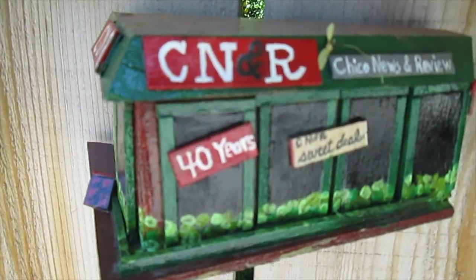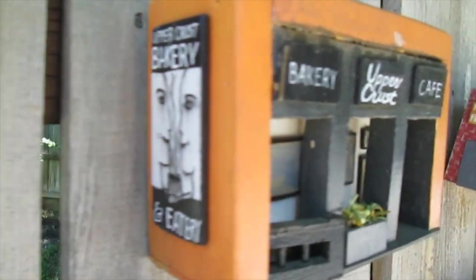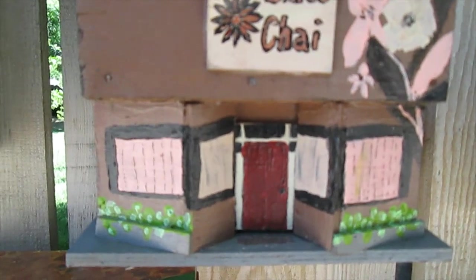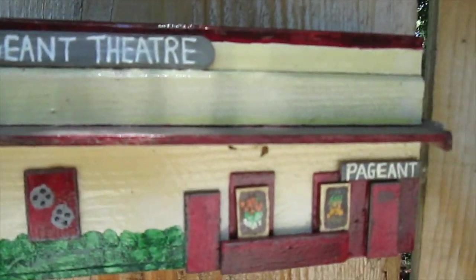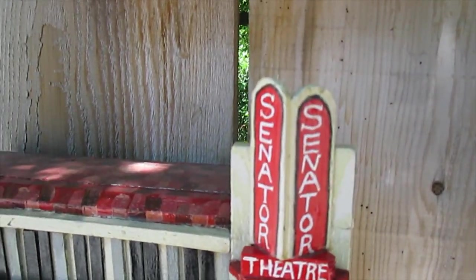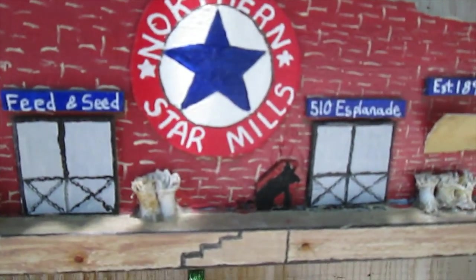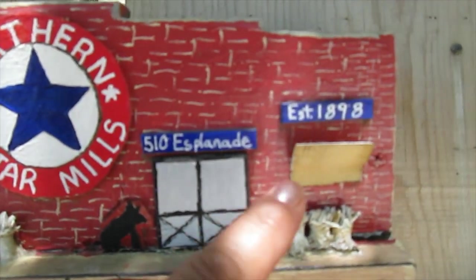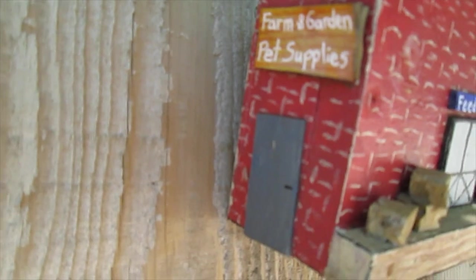We got the CNR - Chico News and Review - how cool is this! The cupcake shop, Upper Crust Bakery - it's even got the mural from the side. The Pageant Theater - this is like all the best stuff of downtown Chico! The little mini Senator Theater. This one's just made with popsicle sticks, it's got a tile painted roof. The Tower! Northern Star Mills - okay, this is a cross from Bidwell Mansion. It's like a super old feed store - see, 1898!